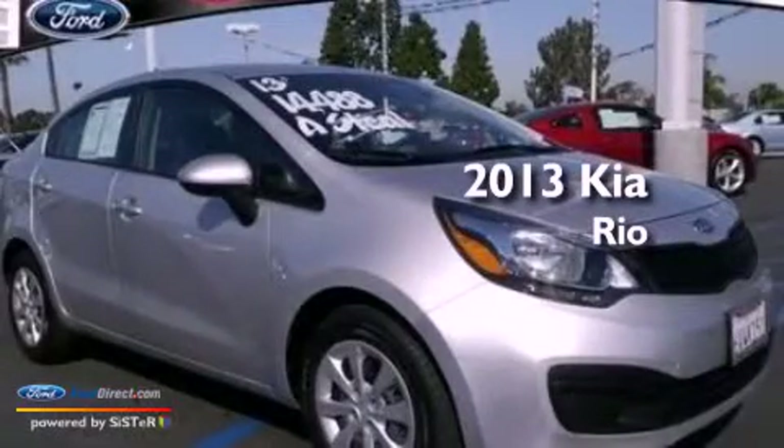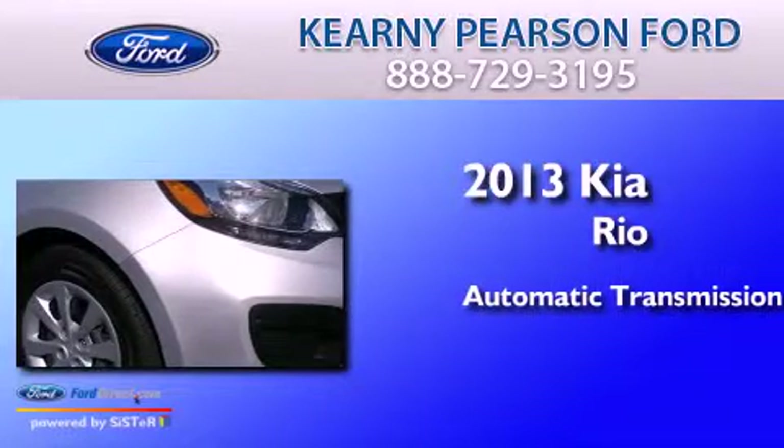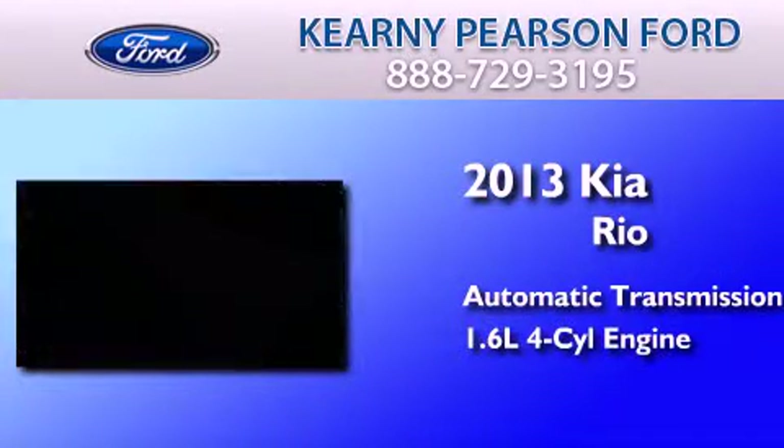This is a 2013 Kia Rio. This car has an automatic transmission and an inline four-cylinder engine.